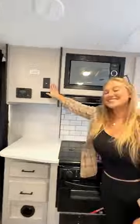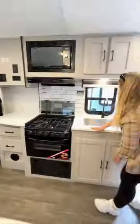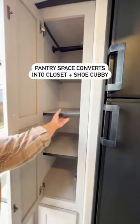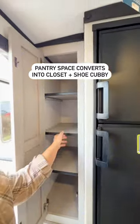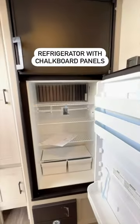Then on this wall is the kitchen, complete with residential-style backsplash, large stove top, and the only air fryer we've seen that comes standard in an RV. There's storage above and below the large deep sink, and over here is the pantry. The shelves can even be removed to turn into an extra closet. Below is more storage and a shoe cubby. The refrigerator has chalkboard panels, making it a fun place to doodle and even write a grocery list.